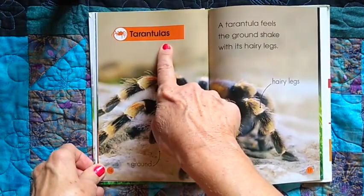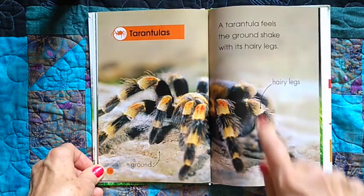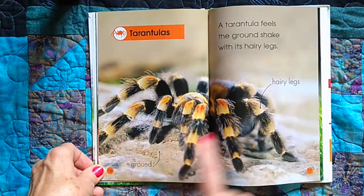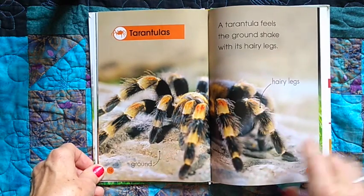Tarantulas. A tarantula feels the ground shake with its hairy legs. Points to your legs! Ground — points to his hairy legs. That's the ground.